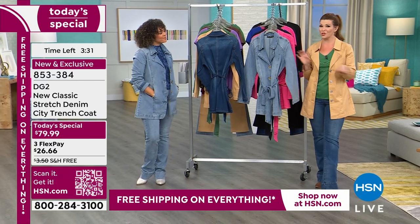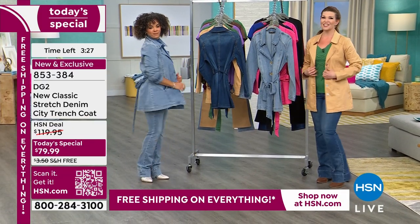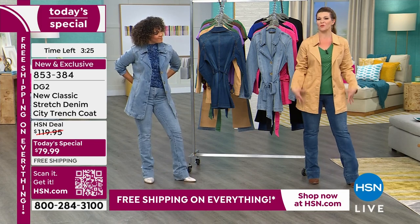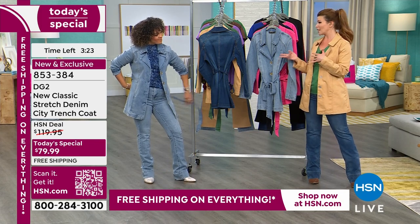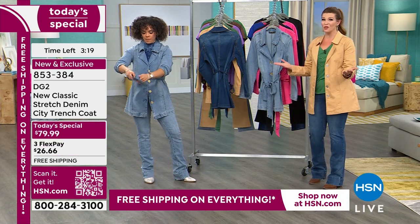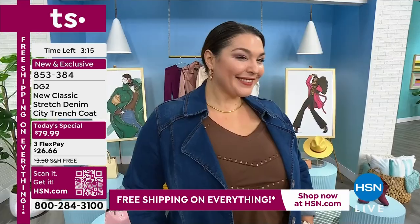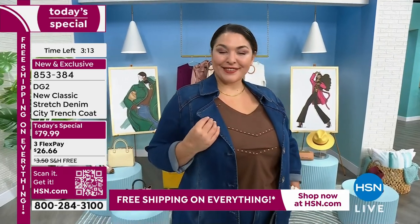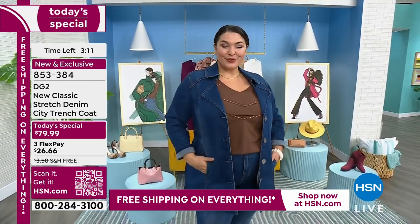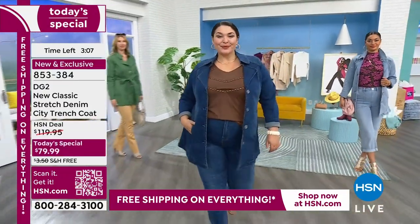DG2 does denim best, and we do outerwear best. This is the first time we've brought you a trench in this beautiful length — similar to our city coat from last year, it's about 32 and a half inches. This year we brought you so much more fashion with this beautiful lapel, new vintage buttons, and the tie waistband, which is awesome because it cinches in the waist a little bit.